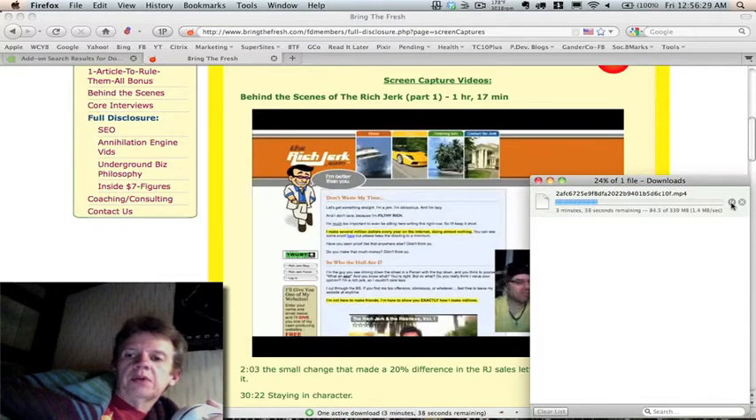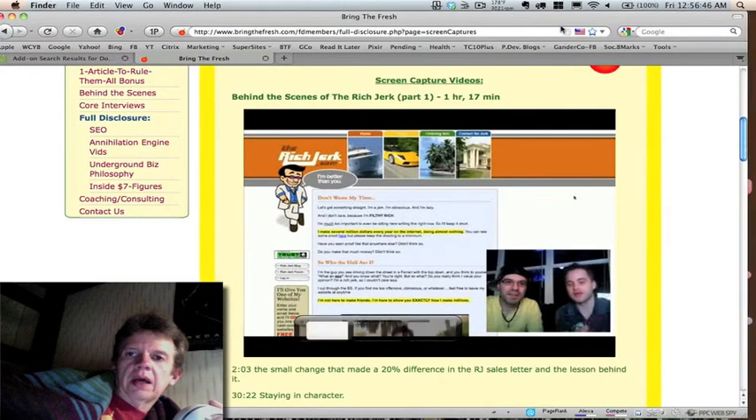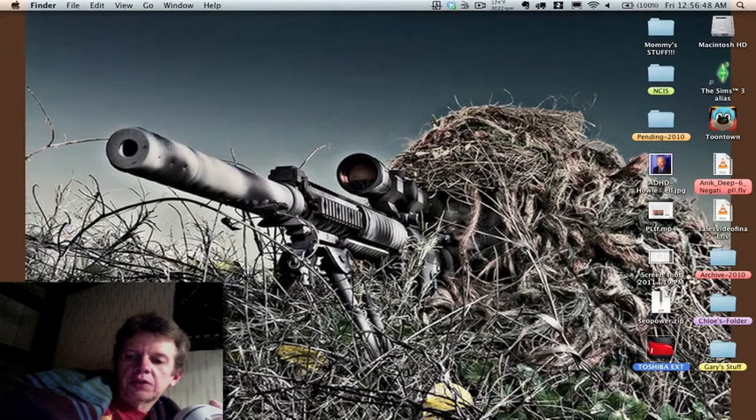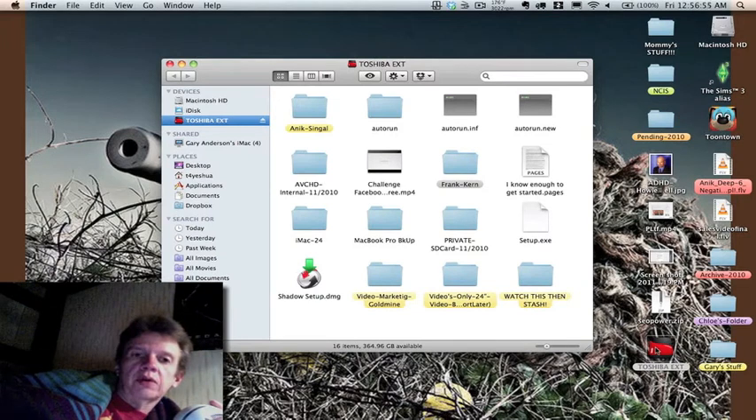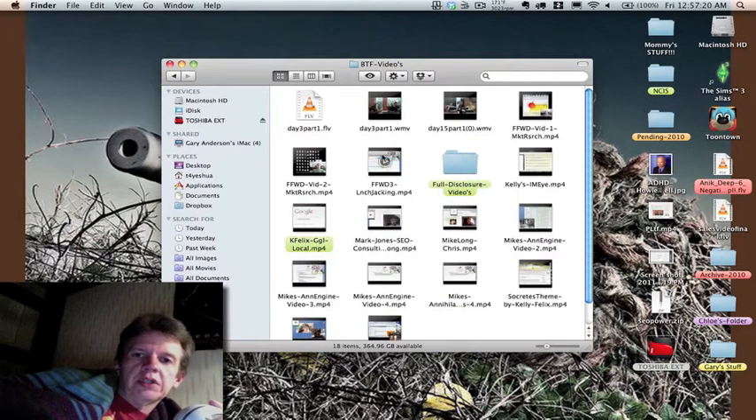Here's what I do: I have an external hard drive and I have all of my videos already downloaded to a folder so I can watch them anytime I want. See, these are the Bring the Fresh videos — I labeled it green, that means I paid money for it. In here I have all the Bring the Fresh and some Full Disclosure videos.